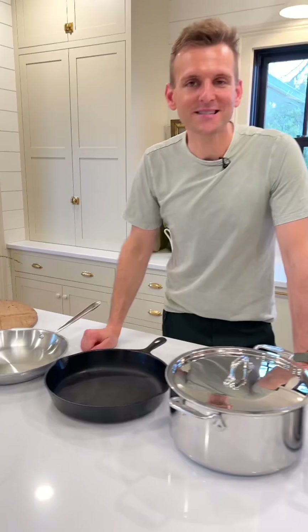Other than the cast iron, these are all stainless steel. They clean up easily — I've had these for years and they still look great.